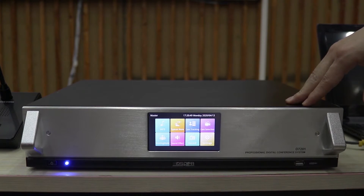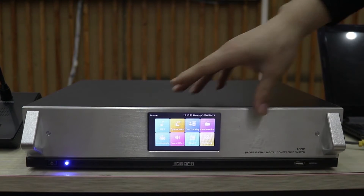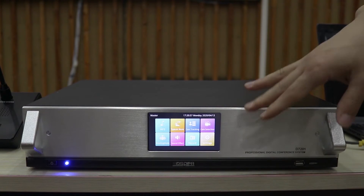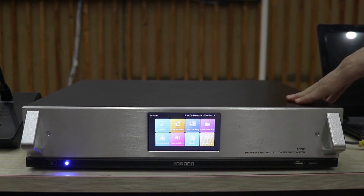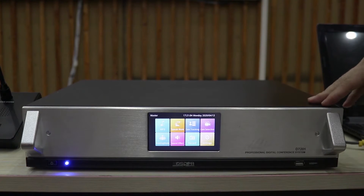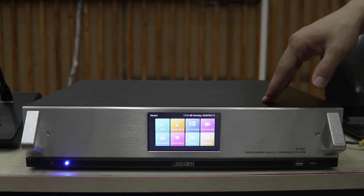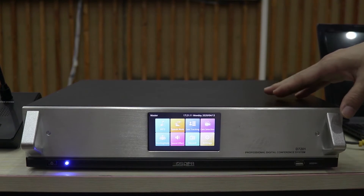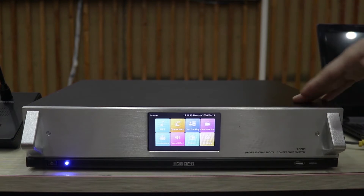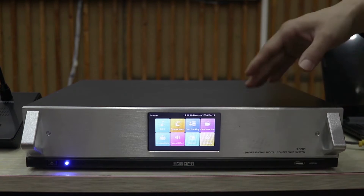It also has recording functions. The controller host has a 4.3-inch high definition touch screen display and supports mobile control applications. It uses high-performance DSP digital audio processing technology and high-fidelity circuit design to effectively combine advanced control technology and audio processing technology, achieving digital control, high-level audio transmission, and visualization.